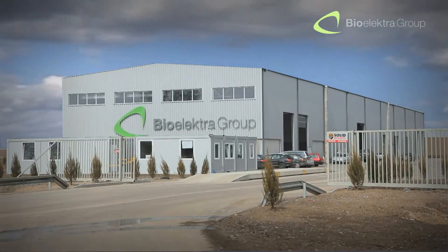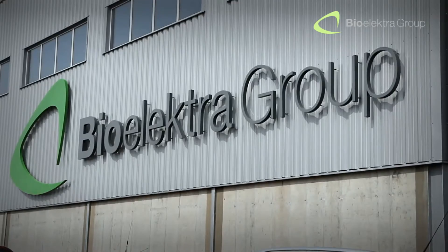Out of our respect for nature, we, the Bioelectro Group, have created a new way of processing municipal solid waste.